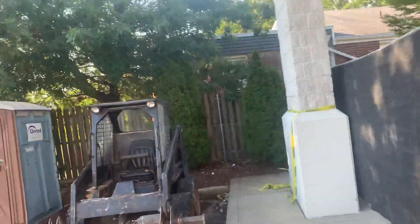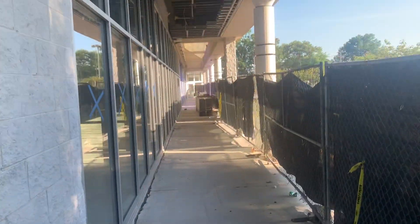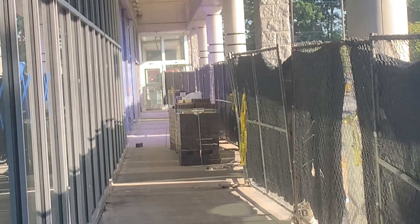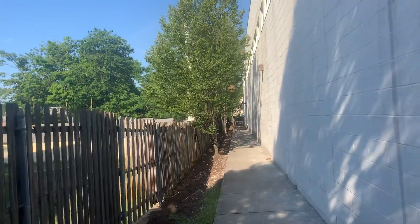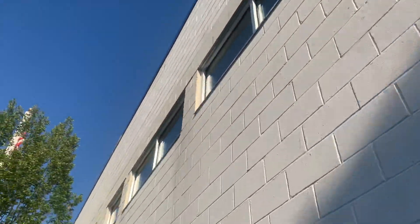Looks like there's some family neighbors here — a squirrel and some birds. Okay, we're gonna go back. I can see some cinder blocks there and a huge fence that's covering the front of the building. And here we walk towards the back. Some windows on the top here.